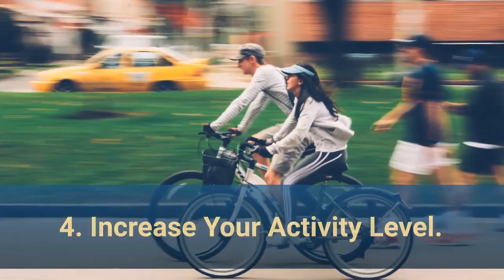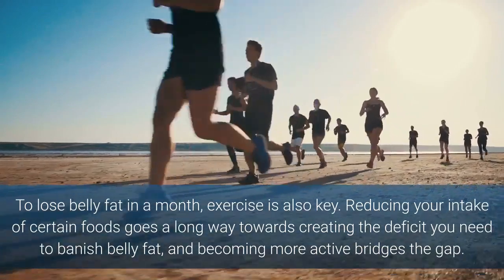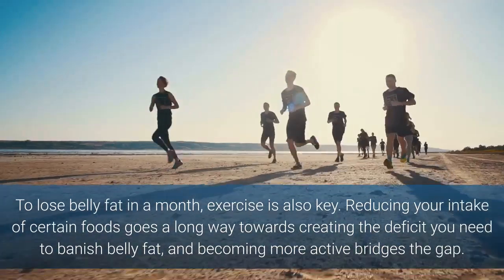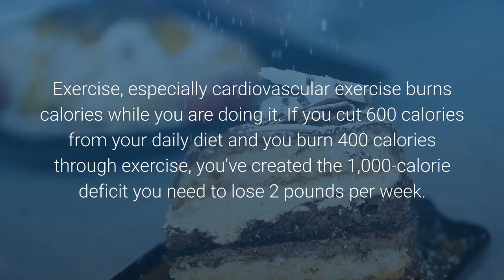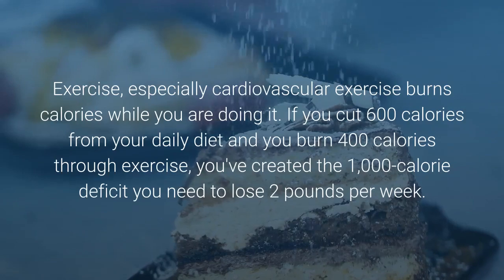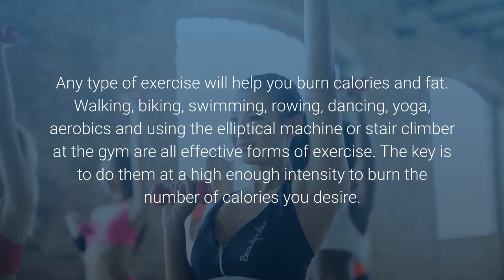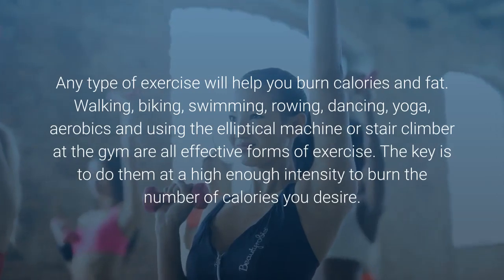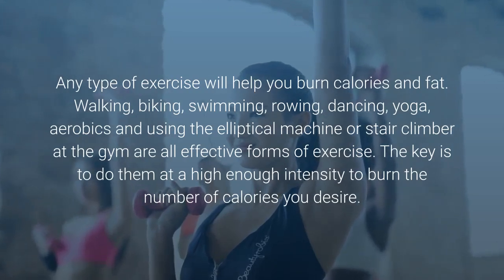4. Increase your activity level. To lose belly fat in a month, exercise is also key. Reducing your intake of certain foods goes a long way towards creating the deficit you need to banish belly fat, and becoming more active bridges the gap. Exercise, especially cardiovascular exercise, burns calories while you are doing it. If you cut 600 calories from your daily diet and burn 400 calories through exercise, you've created the 1,000 calorie deficit you need to lose 2 pounds per week. Any type of exercise will help you burn calories and fat — walking, biking, swimming, rowing, dancing, yoga, aerobics and using the elliptical machine or stair climber are all effective forms of exercise.